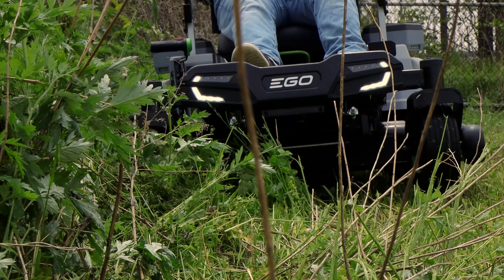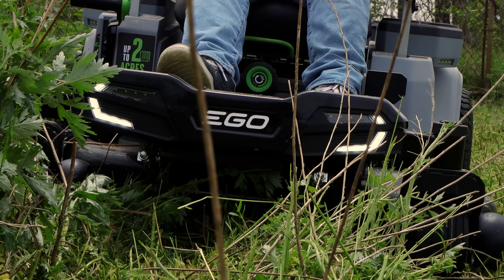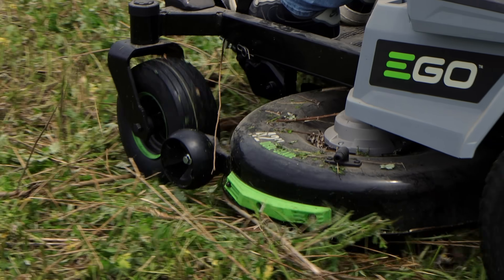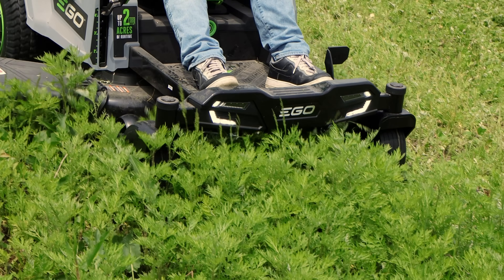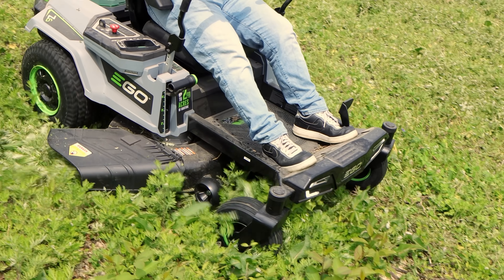Four independent brushless motors. A 42-inch cutting deck with zero-turn radius. Ten position cutting height adjustments between an inch and a half and four and a half inches. It has Bluetooth, USB charging ports, and phone holders.